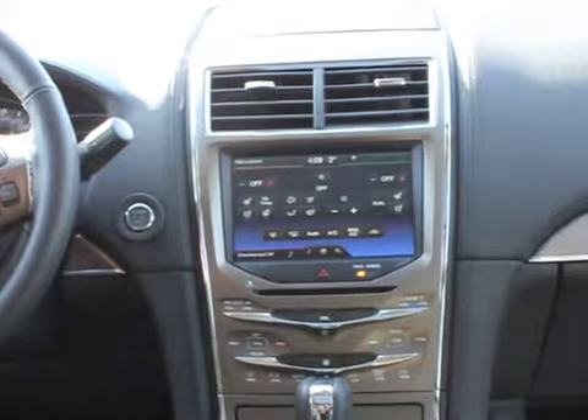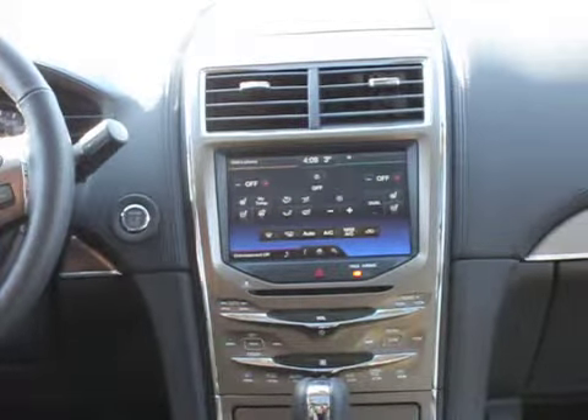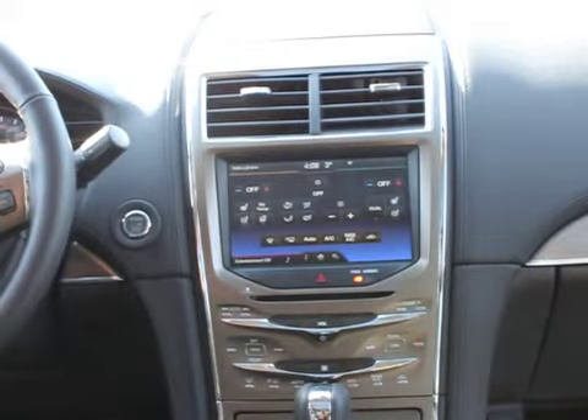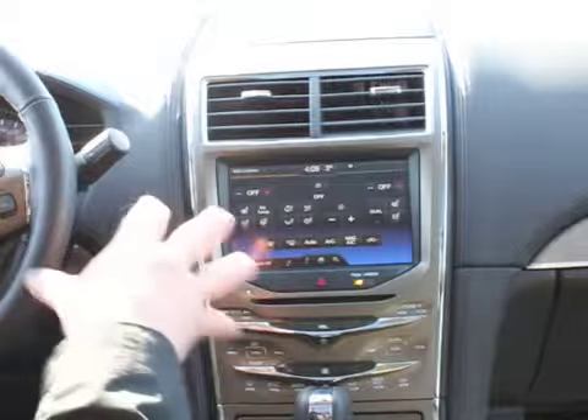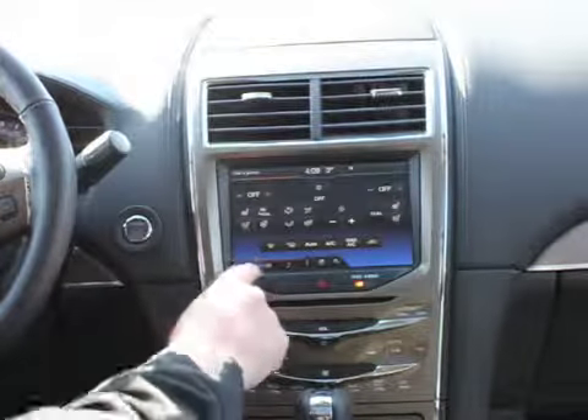The climate control system in here — the Lincoln MKX has both heated and cooled front seats and heated back seats. Comfort is all about it. In here we can control our defrost, our air conditioning, everything.